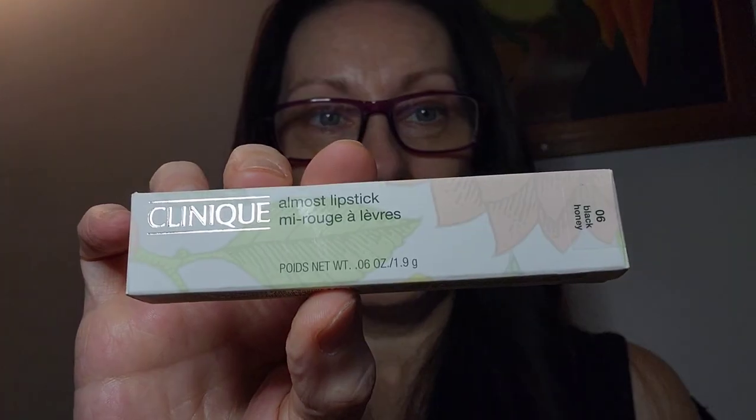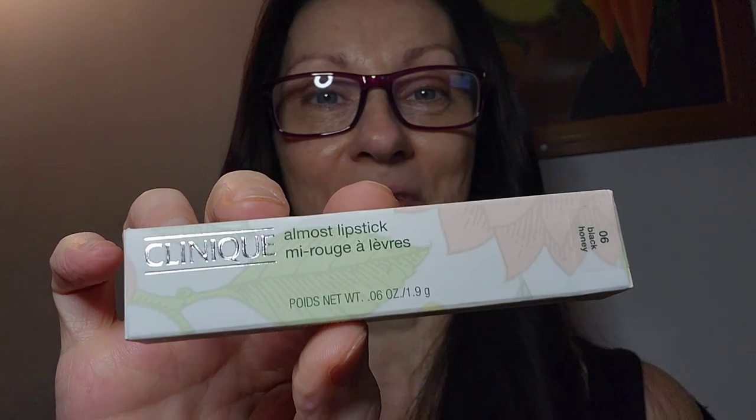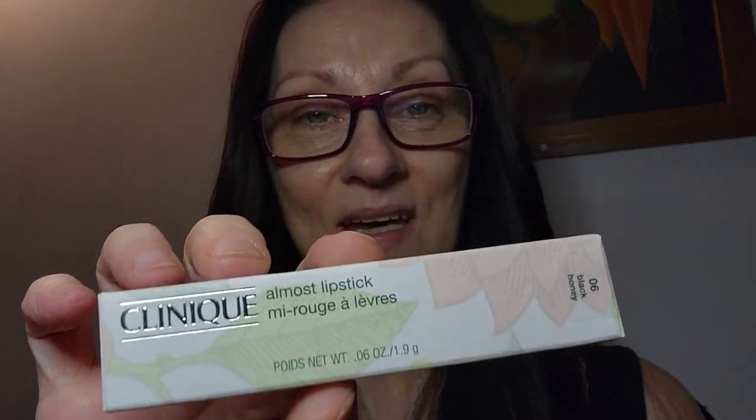Hi there, welcome to my channel! Today I wanted to try this big trend I've been seeing on TikTok everywhere — the Clinique Almost Lipstick in Black Honey. Apparently this lip color is supposed to be flattering on any skin tone. Being very pale, it's hard for me to find something I'm comfortable with because I don't like a lot of color and I want something moisturizing, but let's give it a whirl.